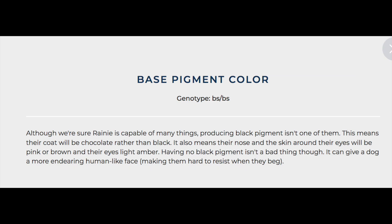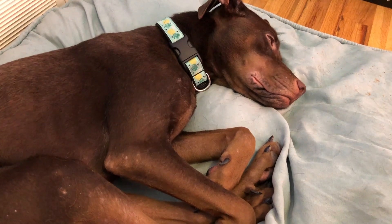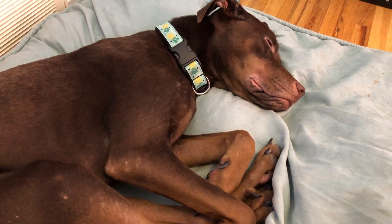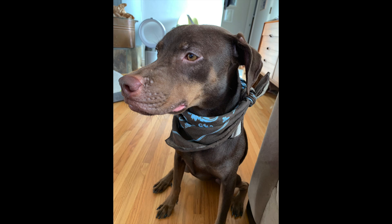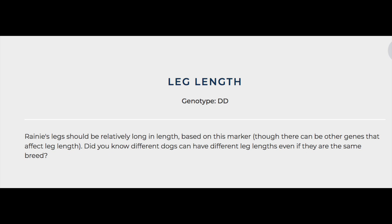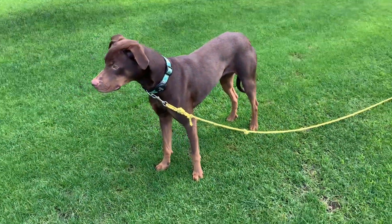When it comes to her coloring, Wisdom Panel found that producing black pigment isn't one of the things Rainy can do. That means her coat will be chocolate rather than black, and it also means her nose and the skin around her eyes will be pink or brown and her eyes light amber. In truth, Rainy hasn't got any black anywhere on her, she definitely has those human-looking brown eyes, and the skin around her eyes and nose is definitely pink. The Wisdom Panel DNA test also found that Rainy's legs should be relatively long, and in truth she does have very long legs.